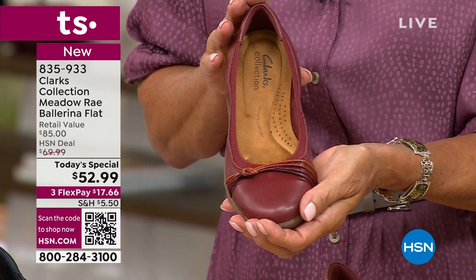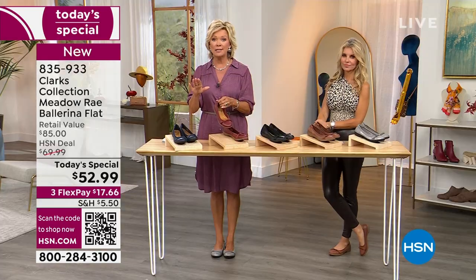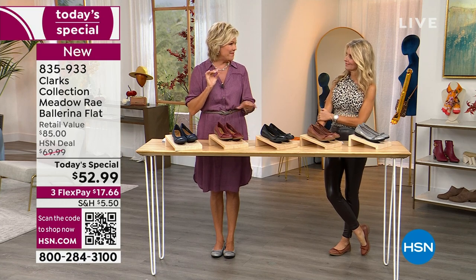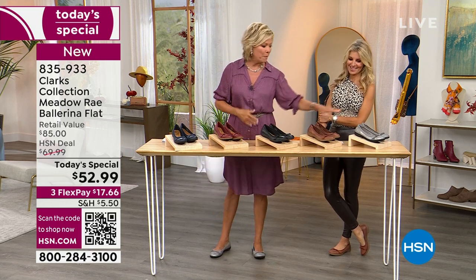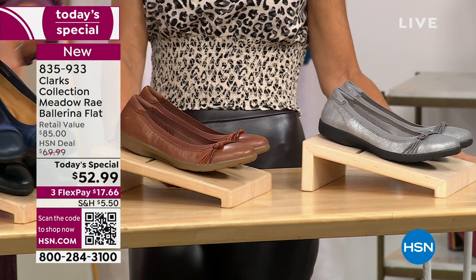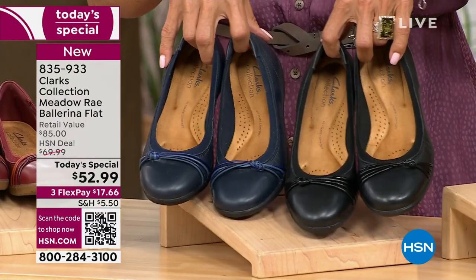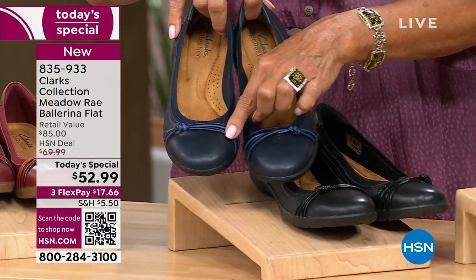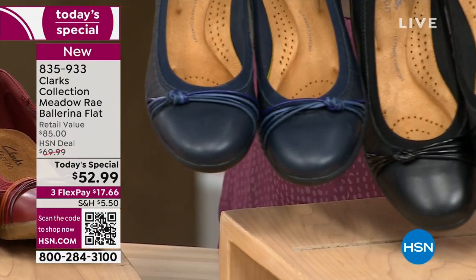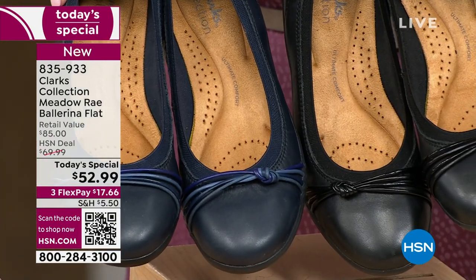There are two exclusive colors — red and pewter. The other colors available on Clark's website for $85 are black, tan, and navy. Let me show you the navy and black side by side: the navy has multi-colored straps with a cute decorative detail, while the black has solid-colored straps. Both are very popular, pretty much neck and neck.